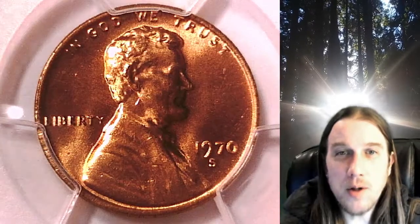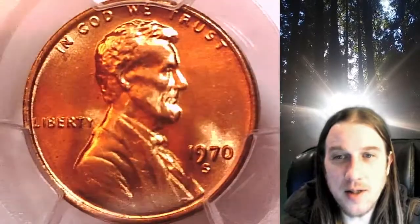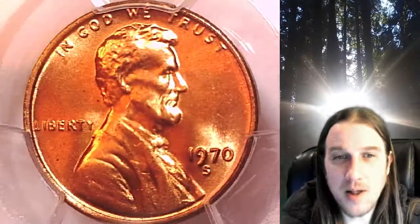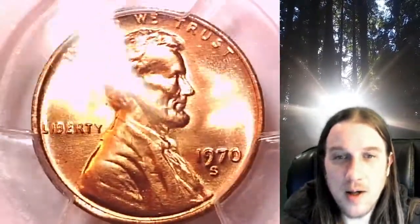Welcome to Time Travelers Coin Exchange. The next coin we're going to take a look at is a 1970s Lincoln Memorial cent. This is a business strike coin from the San Francisco Mint. It has been graded by PCGS and they graded it mint state 66 red. This is the large date variety from San Francisco.